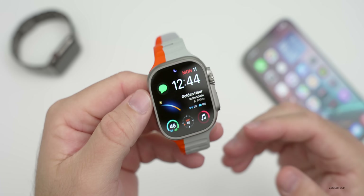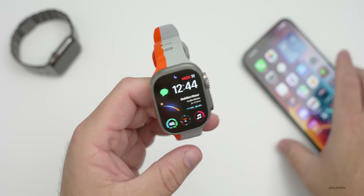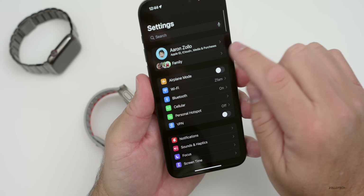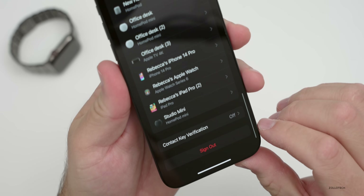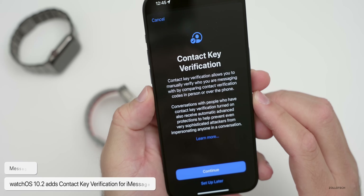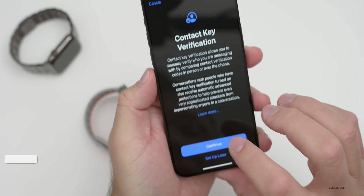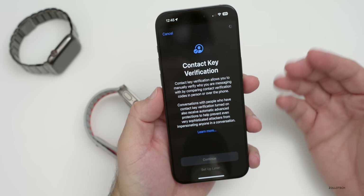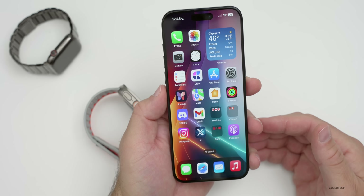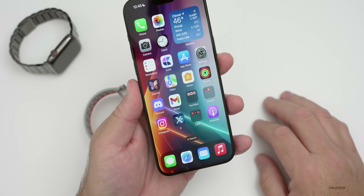If you use iMessage, there's a new option for Contact Key Verification. This allows you to verify that who you're messaging is who they say they are. It can be enabled on the iPhone — go into Settings, tap your name at the top, then under Apple ID scroll to the bottom and you'll see Contact Key Verification. It says it allows you to manually verify who you are messaging with by comparing contact verification codes in person or over the phone. It has to be enabled on all of your devices, but once updated you'll be able to verify your contacts.